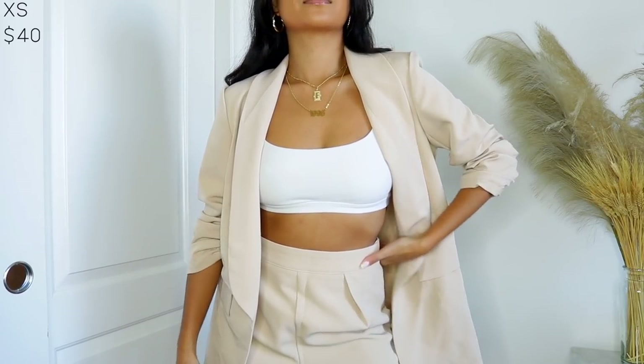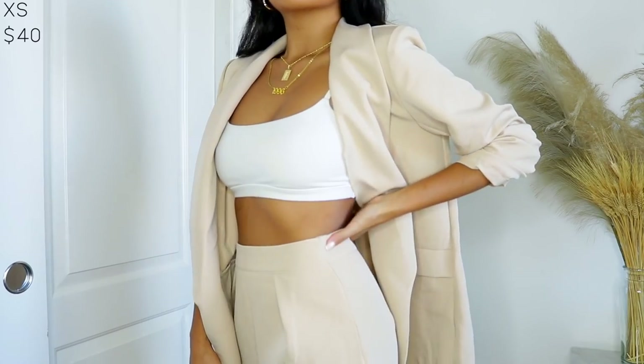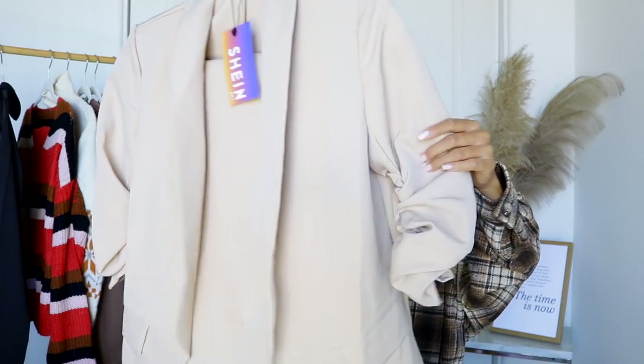I picked up this beige nude one and got it in extra small — the quality is amazing, especially for the price. This one is a set of a blazer and matching pants, also in extra small. I cannot wait to wear this. I don't know where yet, but sometimes I just feel like dressing up like a businesswoman, like a sophisticated CEO type of outfit. I love that the sleeve of the blazer cinches up — it's not just a plain drop shoulder.